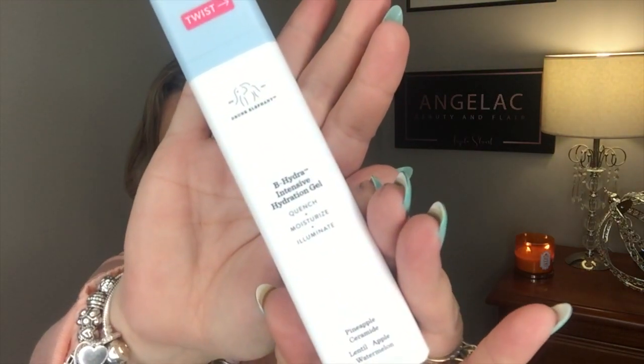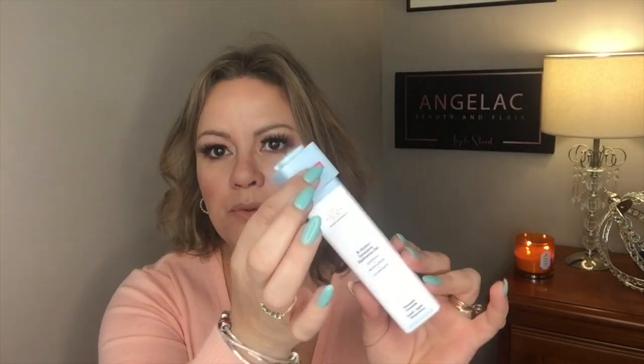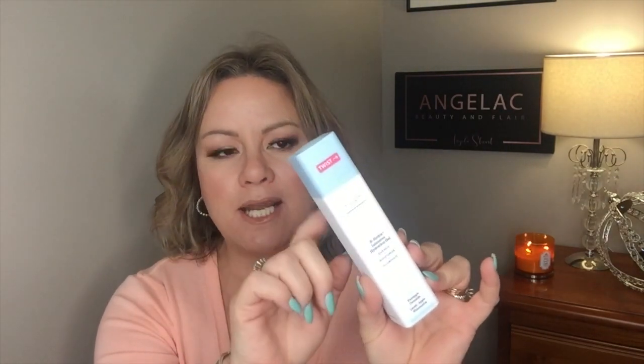Getting into the products themselves — I'll start with the Drunk Elephant B Hydra Intensive Hydrating Gel. This comes superbly packaged: opaque bottle, great twist top, fantastic for travel. Something I really appreciated is that when I finished this bottle and broke it apart, the container was completely clean and empty — not one drop of product left. You certainly get value for money as far as using everything in the bottle, and I really appreciate that about the Drunk Elephant packaging.